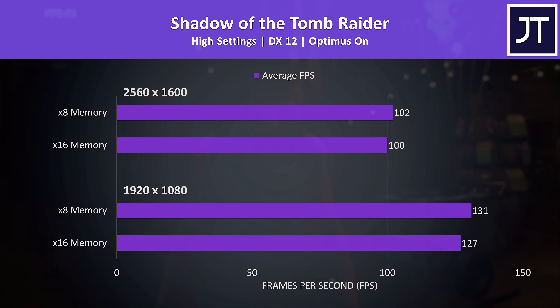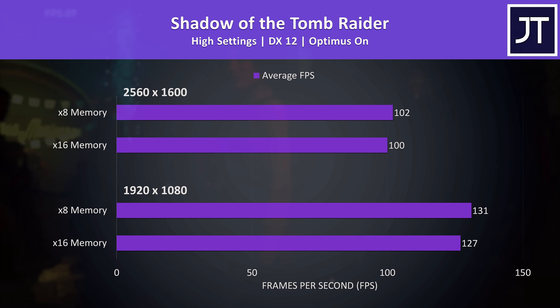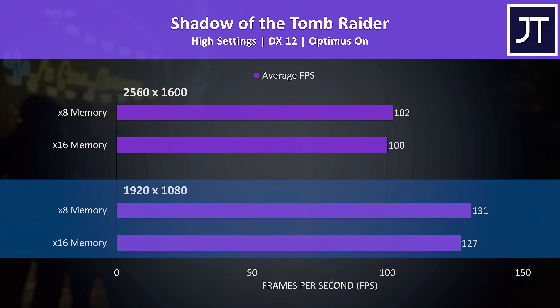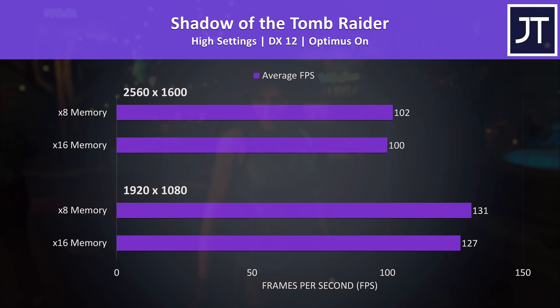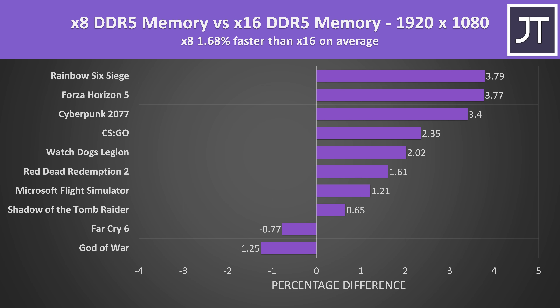All testing up until now was done with Optimus disabled for best performance, as the 5i Pro offers this feature. To see if integrated graphics behave differently, we also tested one game with Optimus on. We are seeing a slightly larger difference compared to with Optimus off — which at 1080p only saw x8 memory 1 frame higher than x16 — but still only a relatively small 3% boost, not quite the 10% boost seen in the same game with last year's DDR4 Legion 5 Pro. On average across all 10 games at 1080p, we're looking at less than a 2% FPS boost with x8 memory — basically nothing.